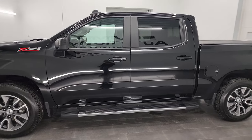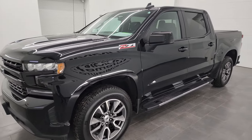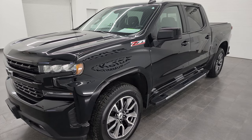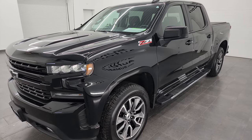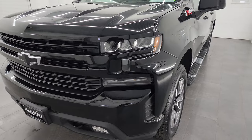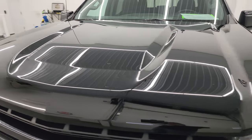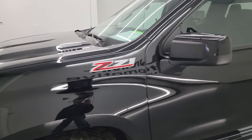This 2021 Chevy Silverado 1500 has the 3-liter Duramax diesel engine. This engine has 277 horsepower, puts out 460 foot-pounds of torque, and it's paired up with the 10-speed automatic transmission. This truck has been fully safety inspected by our service shop, has a fresh oil and filter change, all the fluids have been checked and topped off, and it is 100% ready to go.